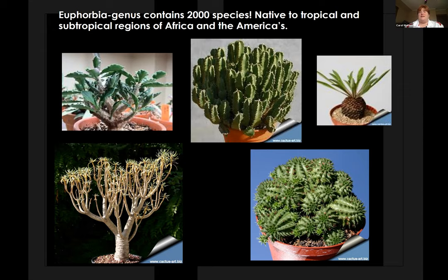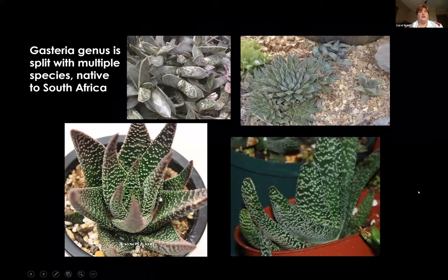Euphorbias tend to get into more of the cactus-like succulents. They contain about 2,000 species, making them by far one of our largest succulent groups. Native to tropical and subtropical regions of Africa and the Americas — this is where you're going to find cacti mostly. They're known for their fleshy stems and their spines. Gasteria has multiple species and is kind of hard to separate from aloes based on structure. You've probably seen plants called living rocks — some of those are in the Gasteria genus.